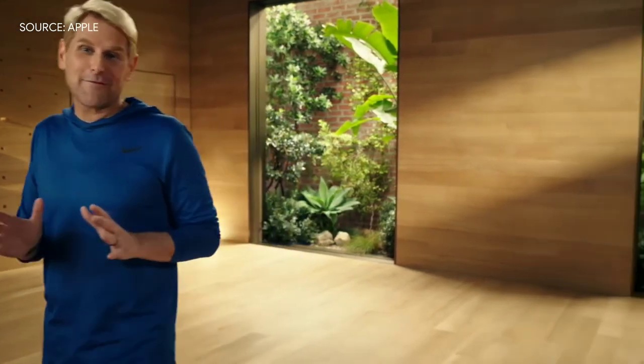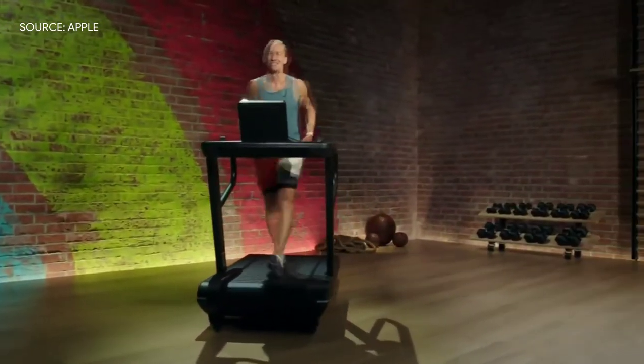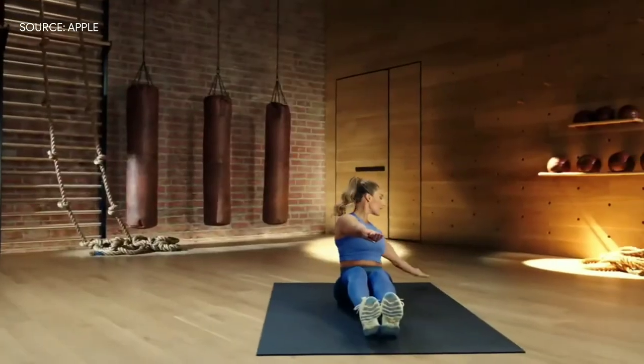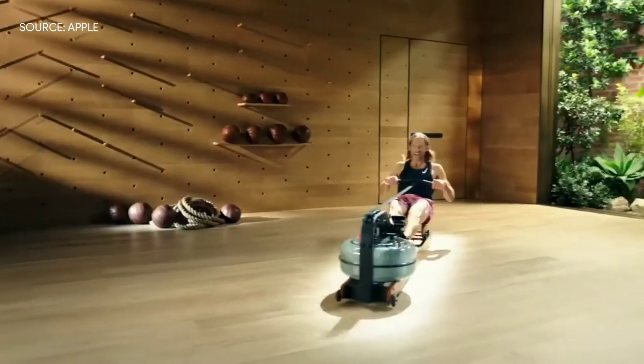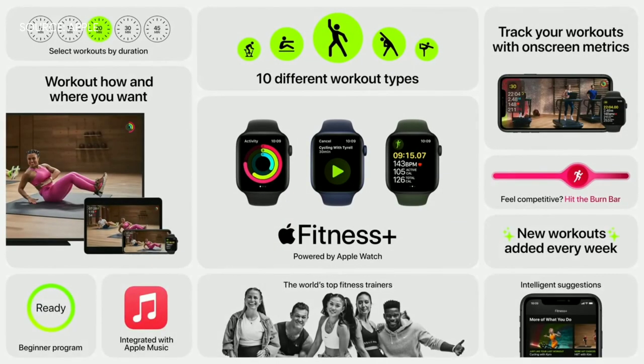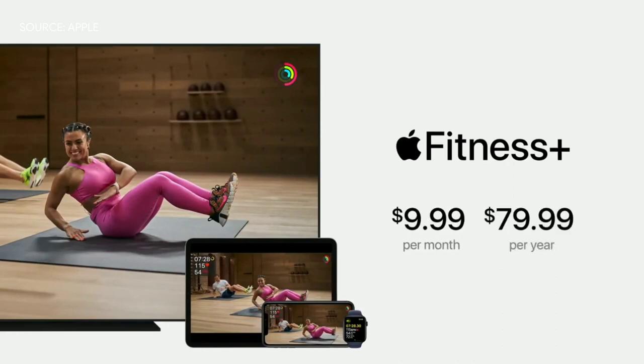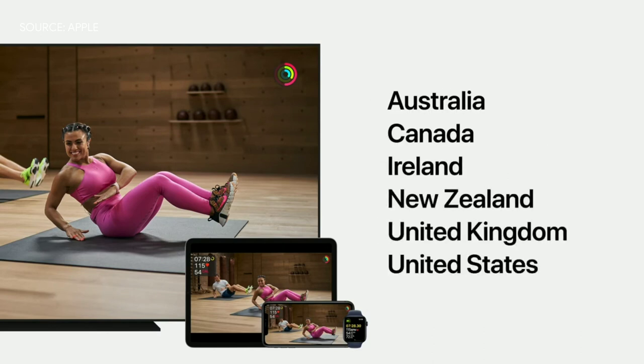Fitness Plus is launching with the most popular workout types, so there is something for everyone: yoga, cycling, dance, treadmill walk and treadmill run, strength, core, HIIT, rowing, and even mindful cooldowns. You get 10 different types of studio workouts, incredible music built into each workout to keep you moving, and the world's best trainers. The price is $9.99 per month or just $79.99 for a whole year, and your family will also be able to enjoy Fitness Plus for no additional charge. Fitness Plus will be available in these countries at launch.